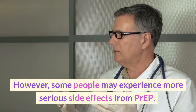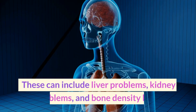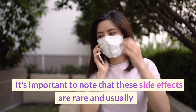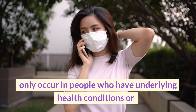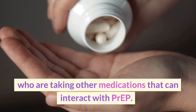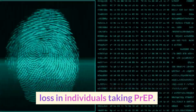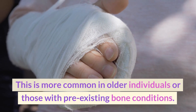Some people may experience more serious side effects from PrEP. These can include liver problems, kidney problems, and bone density loss. It's important to note that these side effects are rare and usually only occur in people who have underlying health conditions or who are taking other medications that can interact with PrEP. Also, there have been reports of bone density loss in individuals taking PrEP. This is more common in older individuals or those with pre-existing bone conditions.